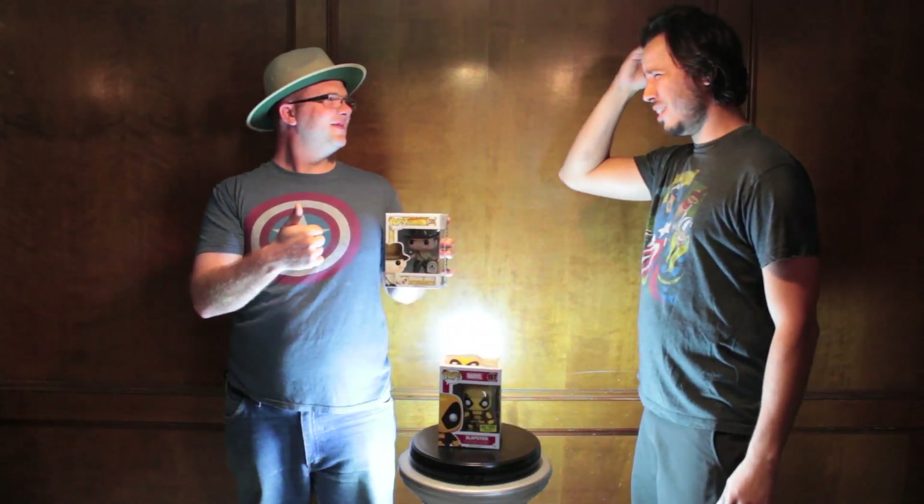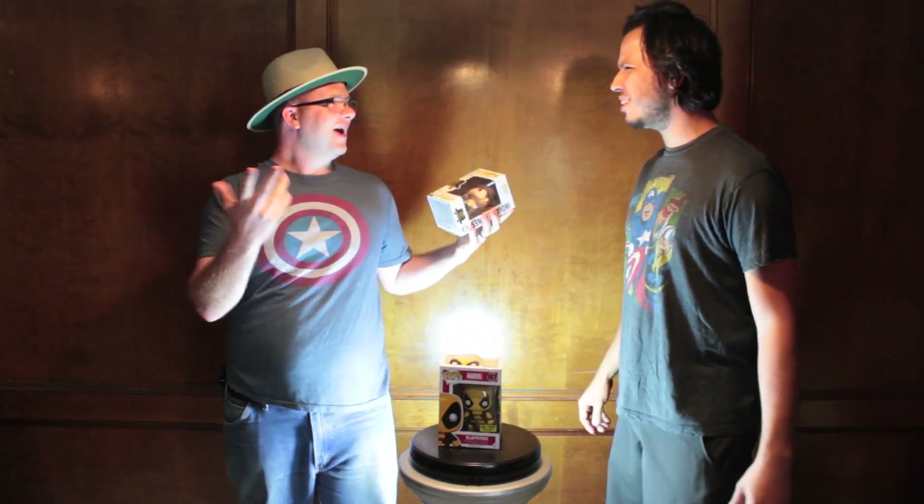You better have a damn good explanation for being here. Aliens! Aliens? It's always aliens! What do you mean aliens? Hey, look over there!